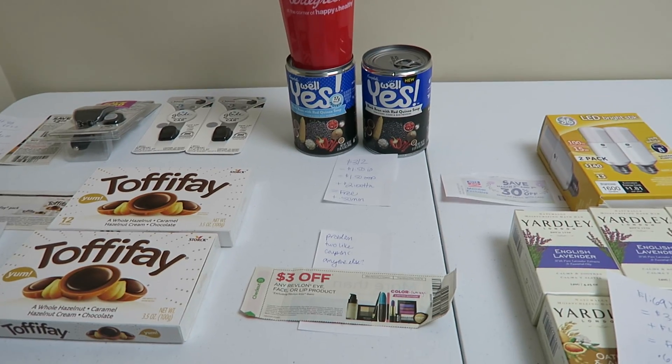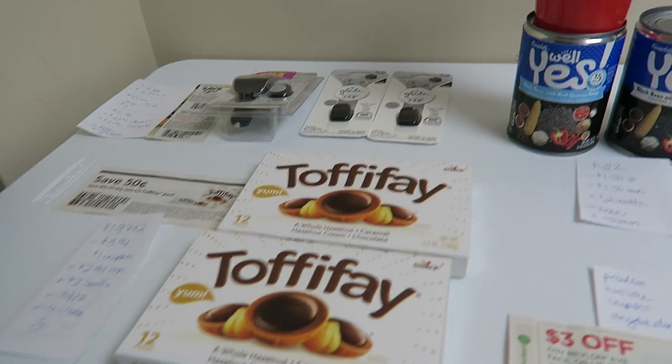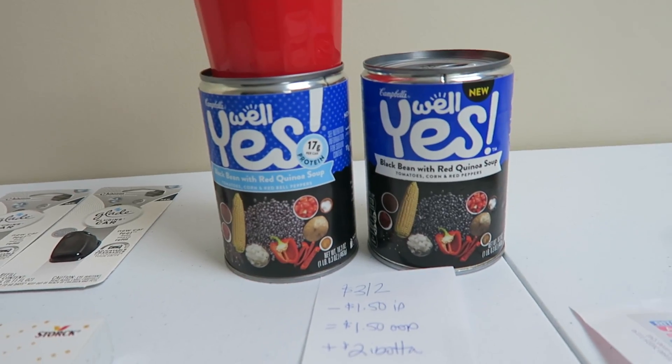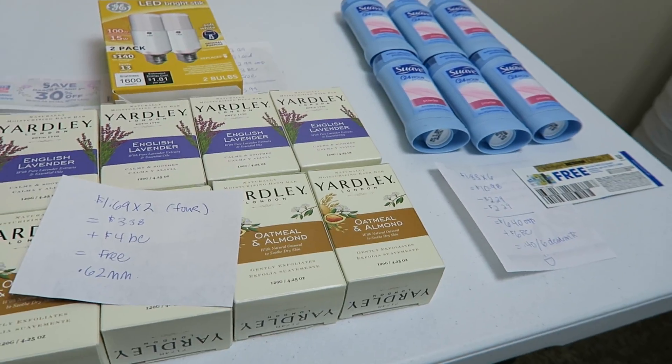Hey guys, it's Brennan Kimono and we have a whole lot of stuff going on here today. We have Walmart right here, we have Walgreens right here, and we have Rite Aid right here.